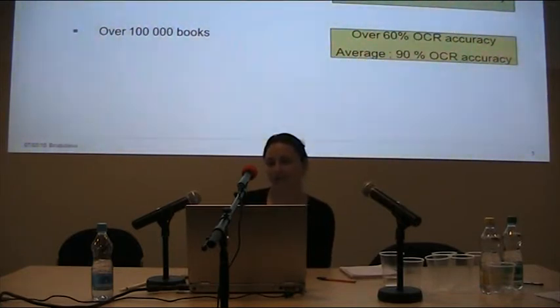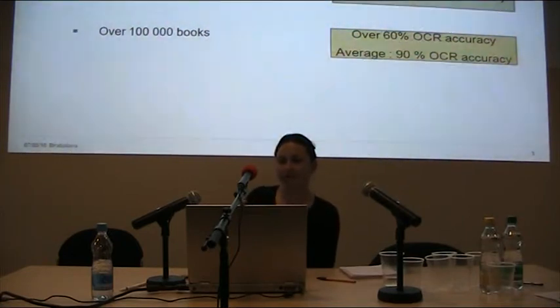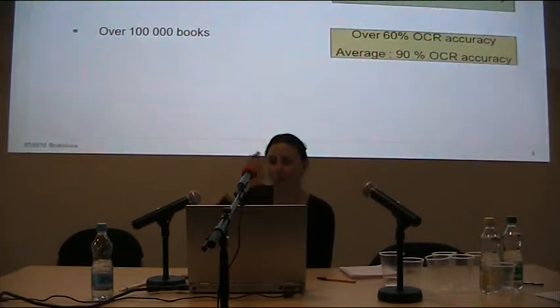We now have a large volume of newspapers and periodicals with about 98% accuracy at word level. The volume on books is around 100,000 books, and that amount is all over 60% OCR accuracy, which I know is low — but the average across all books is over 90% word accuracy.